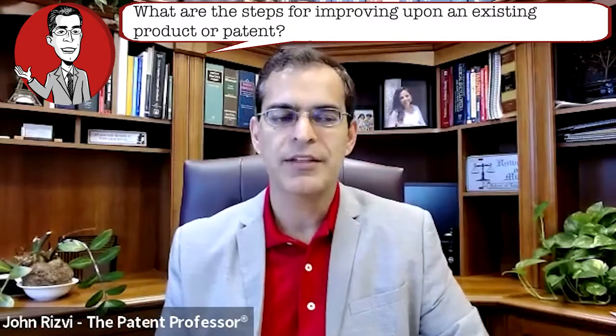Our next question comes from Claude, and Claude's question is that he would like to receive guidance on the steps for improving upon an existing product or patent. Great question, Claude, as far as improving an existing product.